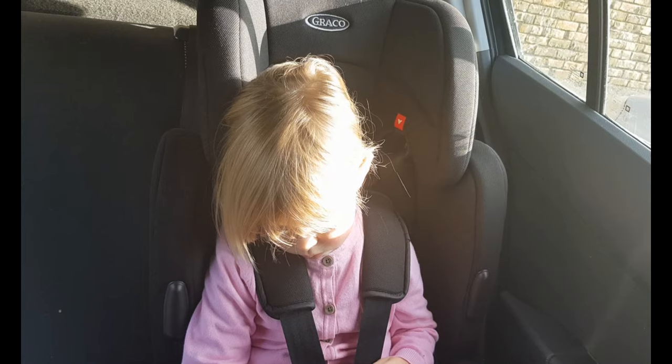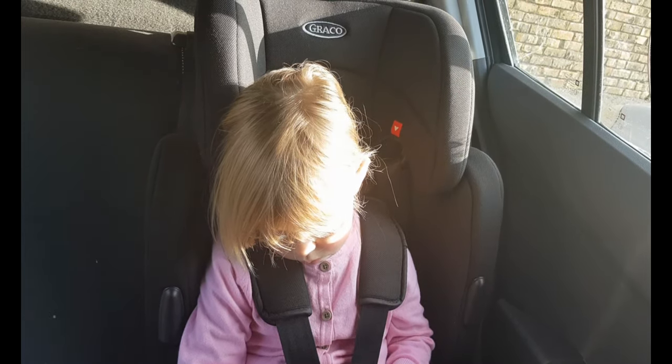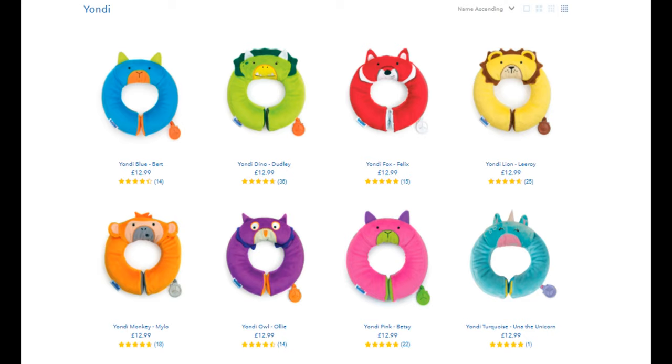We obviously do a lot of traveling, and one of the things that concerned me is when Jess falls asleep in her car seat her neck falls forward. So I did a quick search on Amazon for kids travel pillows and I found these. They come in a variety of different colors and designs and range from 12 to 15 pounds. I let Jess choose the one she wanted, so naturally she chose one of the most expensive, which was the Yellow Lion.